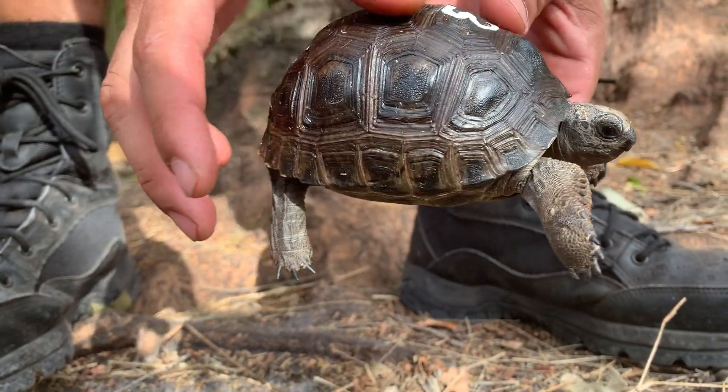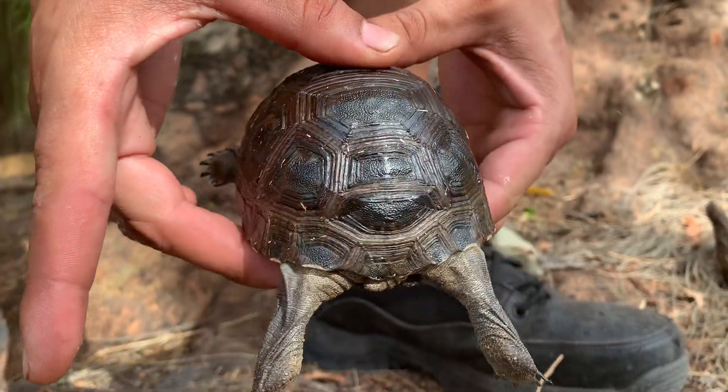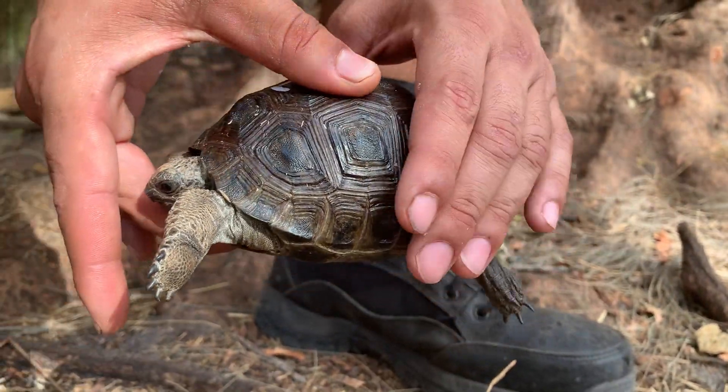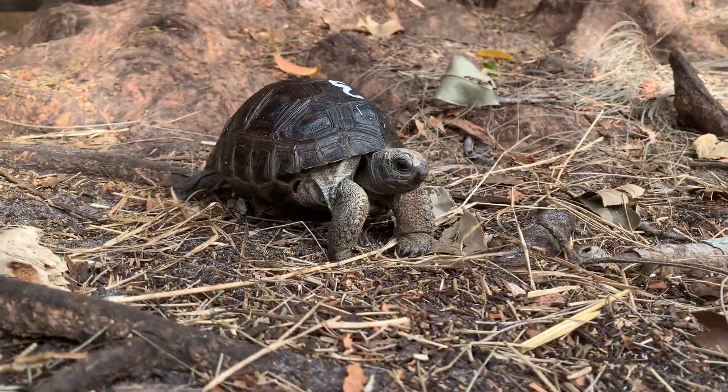Number three, double scute. This is a four and a half inch animal, and another nice-looking animal. There's your double scute right back there. This guy's got some brown in his shell still. Number three, double scute — go on, walkabout.